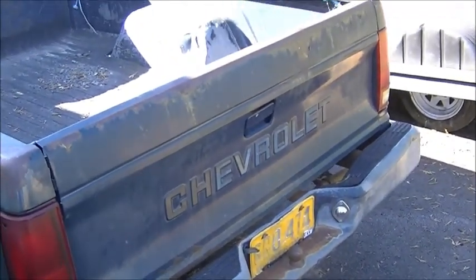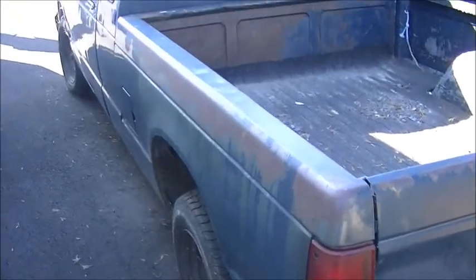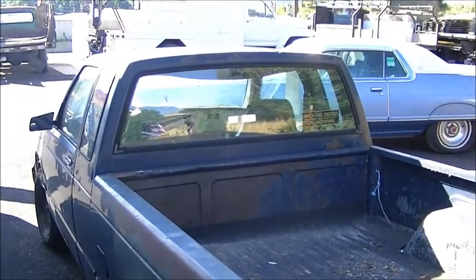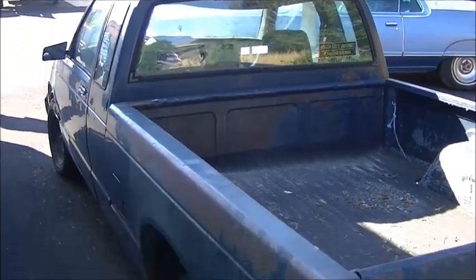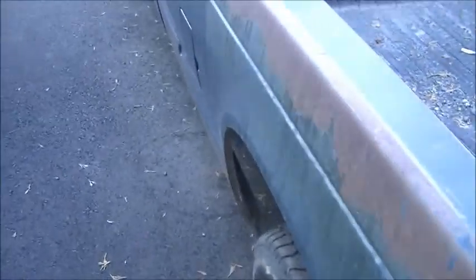Doing a little outside tour of a 1983 Chevy S10 pickup. It's two-wheel drive, looks kind of cool, and it's a four-speed manual transmission. It's got an awesome flat tire here, but it's a really straight body, and it's going for about $795 where I'm looking at it.